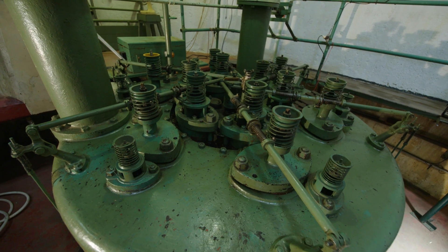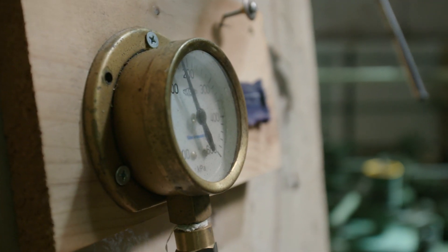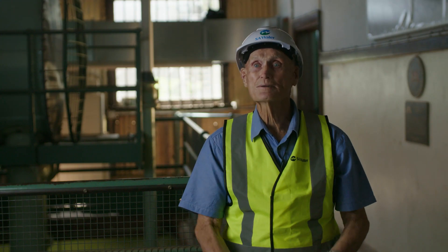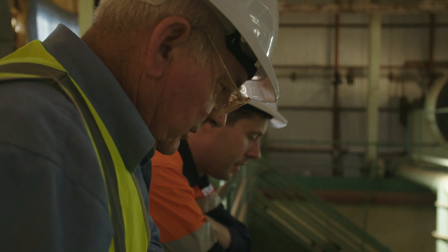Back in the days, it operated as an irrigation pump. The pumps started up, the irrigation started, and it ran for probably 30 days non-stop.